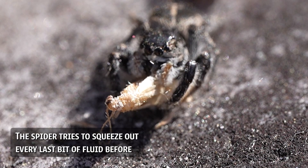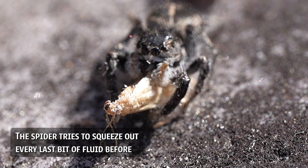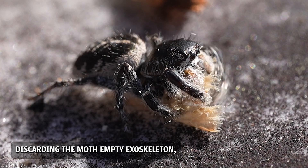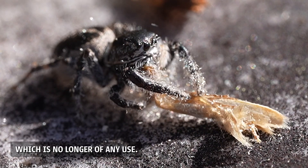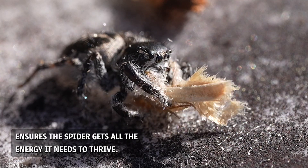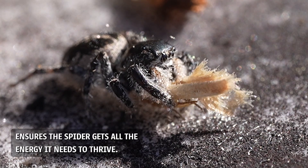The spider tries to squeeze out every last bit of fluid before discarding the moth's empty exoskeleton, which is no longer of any use. This efficient feeding process ensures the spider gets all the energy it needs to thrive.